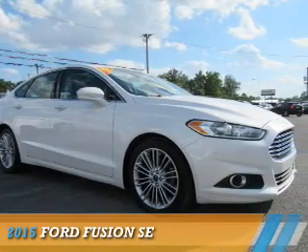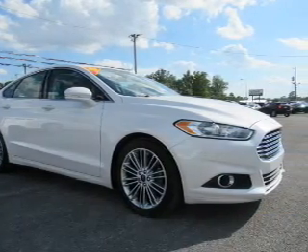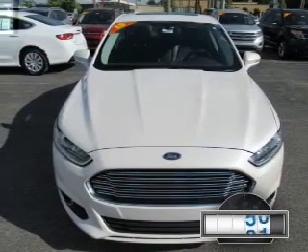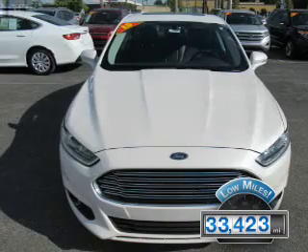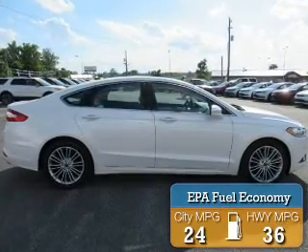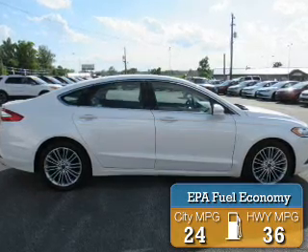Presenting the 2015 Ford Fusion. It's powered by a 1.5-liter 4-cylinder engine and an automatic transmission. With fewer than 35,000 miles, this vehicle has a long road ahead. Great fuel efficiency saves you money by requiring fewer trips to the gas station.